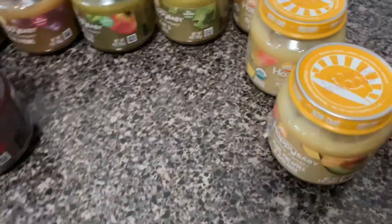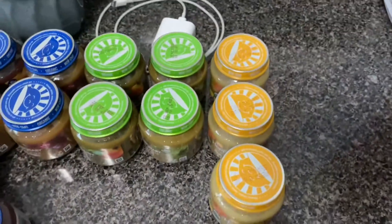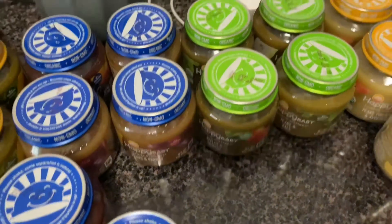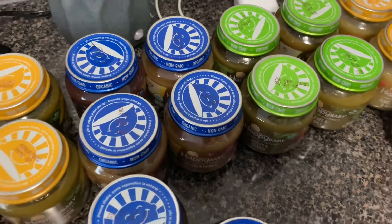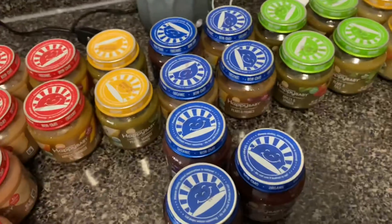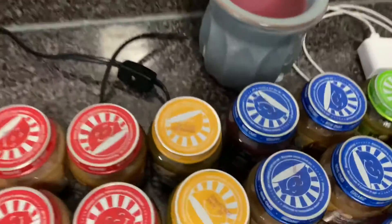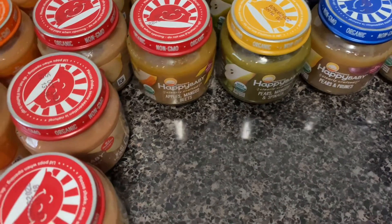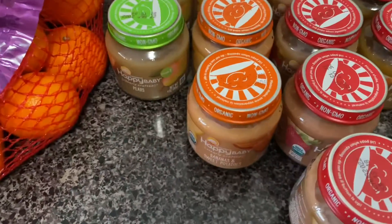So I have — let me check — that's pears, pineapple, and avocado; I got four of those. I got kale and pears, two of those. I got apples and spinach, two of those. I got pears and prune, two. And then I got apples and blueberries, three. Over here I have more pears and prunes, another apples and blueberries, and that's pears, mango, and spinach.